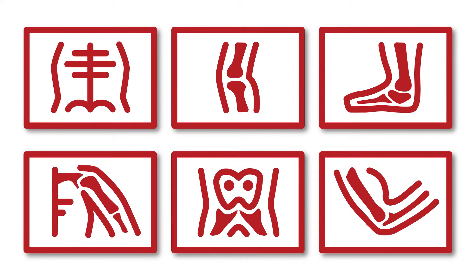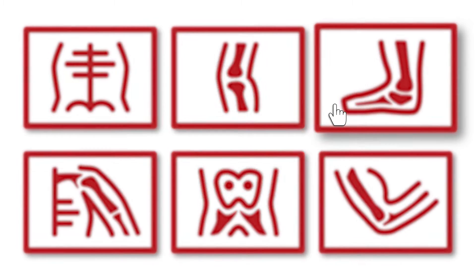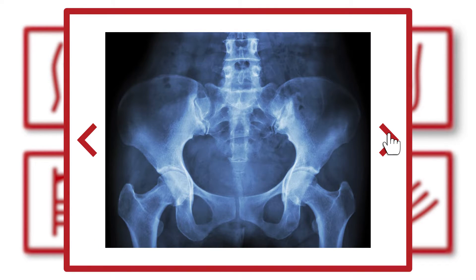You can select your most recent exam and scroll through your images with a simple click. Keeping track of your condition lets you make informed medical decisions and play an active role in your health.